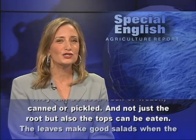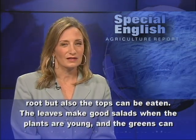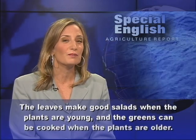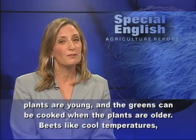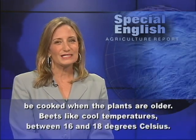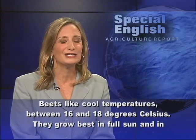And not just the root, but also the tops can be eaten. The leaves make good salads when the plants are young, and the greens can be cooked when the plants are older.